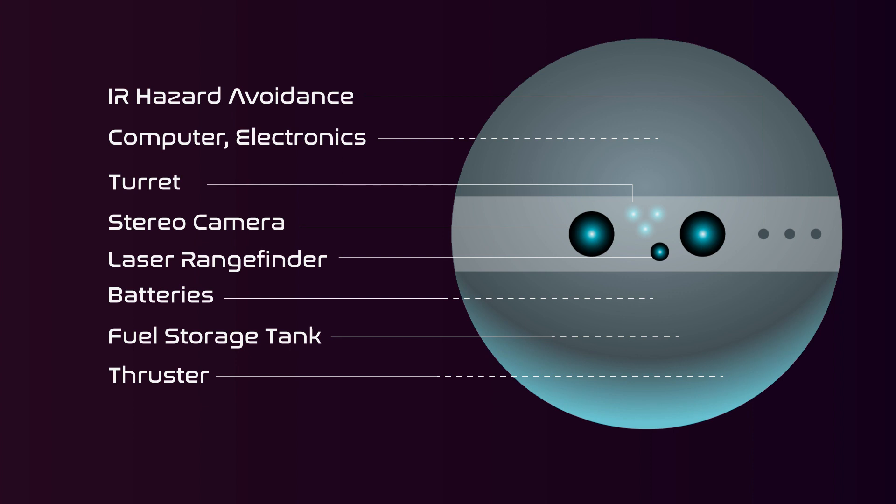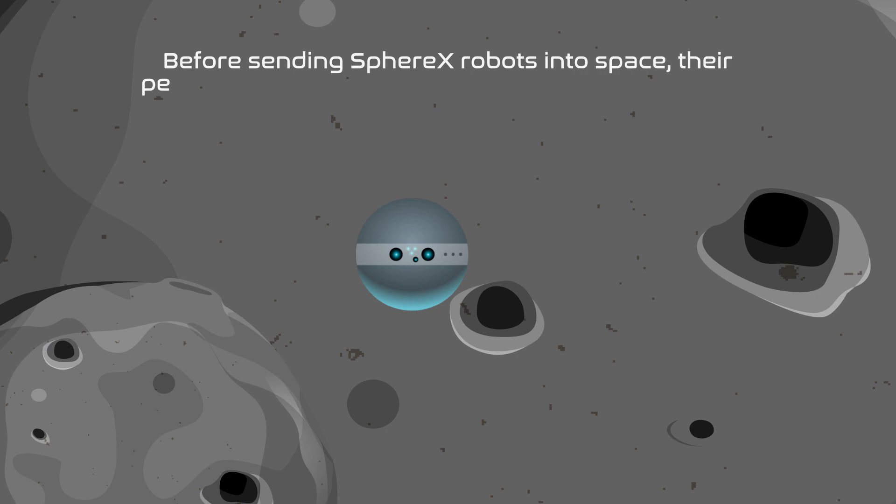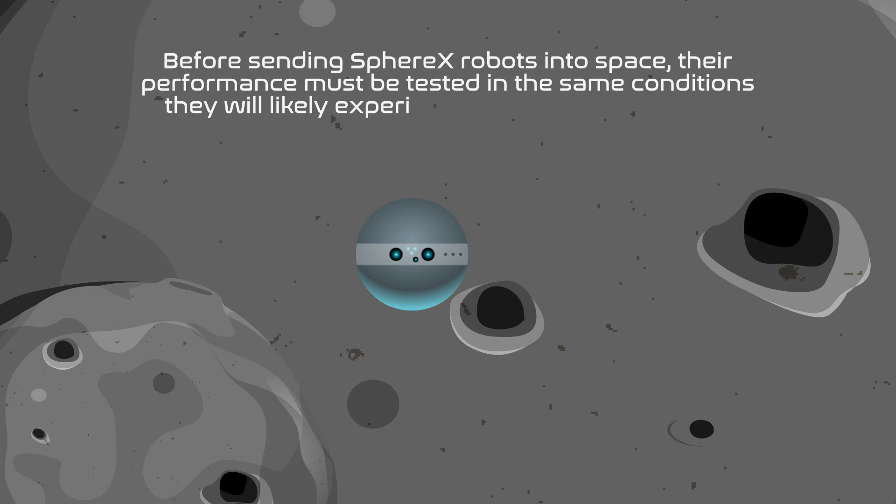With a wide range of advanced features, Sphere X is not limited to exploring subsurface voids. Thanga's team also investigated how they could be adapted to explore other features, including cliffs and crater rims on asteroids. Before sending Sphere X robots into space, their performance must be tested in the same conditions they will likely experience during their missions.